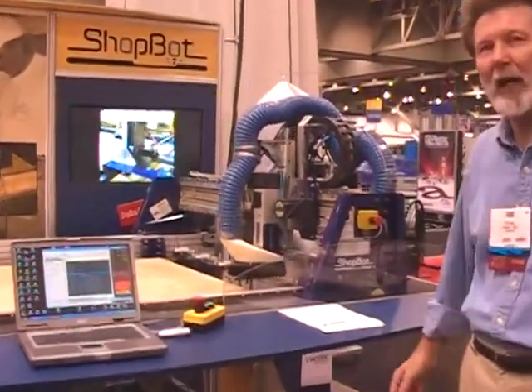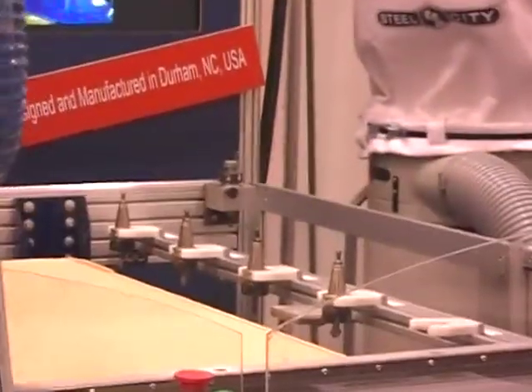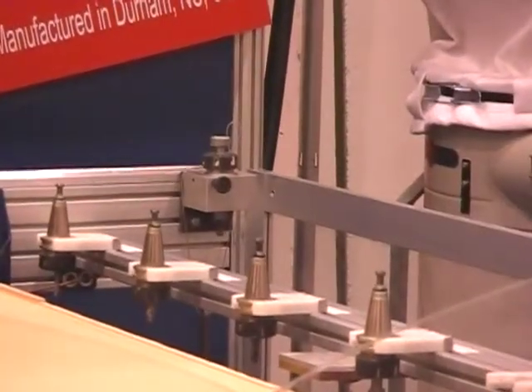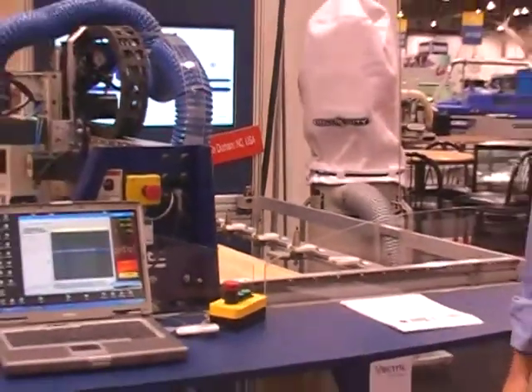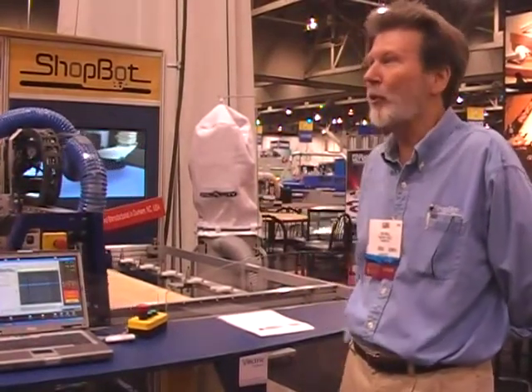It's basically a modular addition to a ShopBot that gives ShopBots full tool changing capabilities — up to five tools on a 4x8 size bed and six tools on a 5x8, like this tool here.